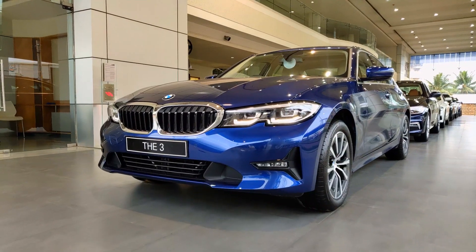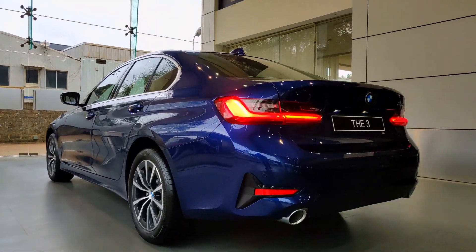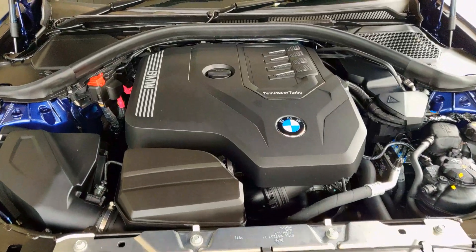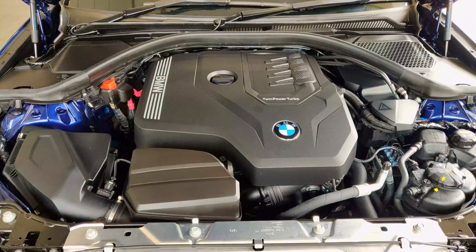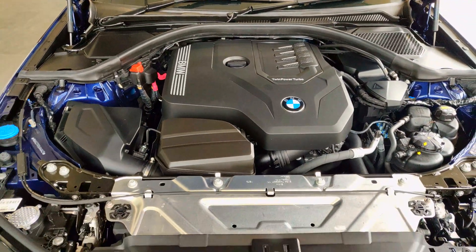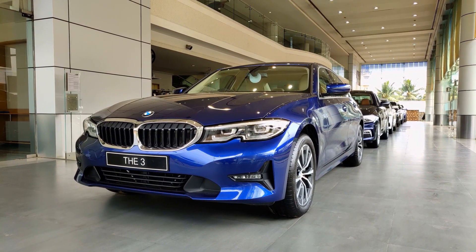Starting off with the engine characteristics, we have a 2-liter petrol engine which produces 258 bhp and 400 Newton meters of torque. It is coupled to an 8-speed gearbox. It can do 0 to 100 in just 5.8 seconds, and as per ARAI it has a claimed mileage of 16 kilometers per liter.